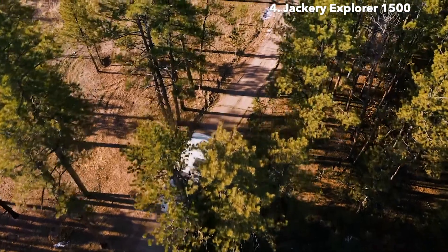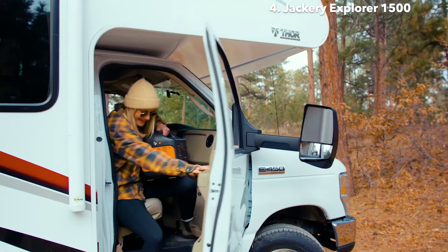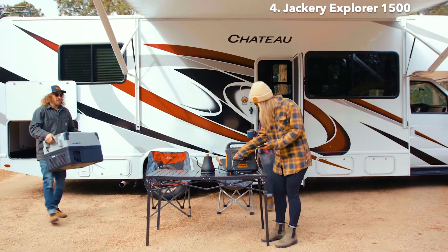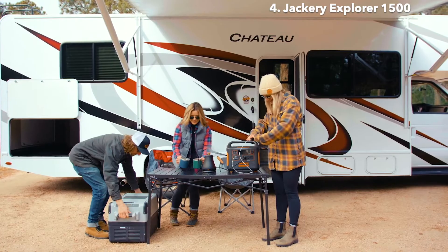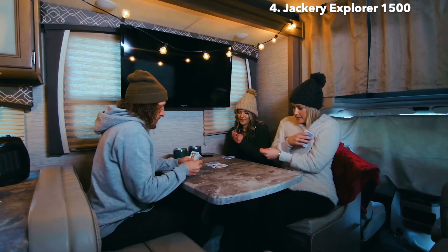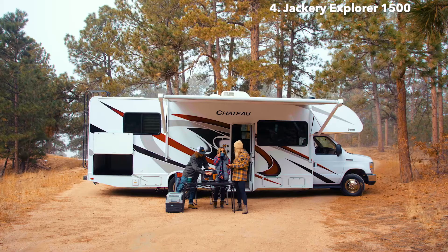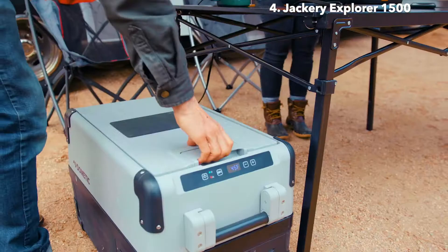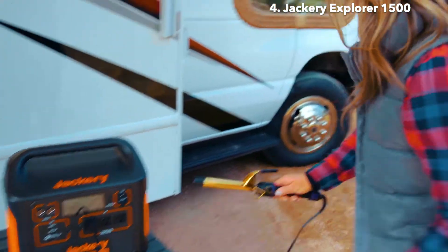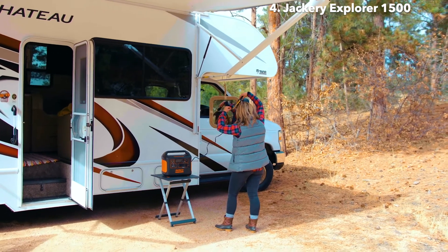Traditional gas generators are a thing of the past. Just like our other solar generators, the Explorer 1500 provides you with silent and fume-free power for any device you might bring along in your RV or van. Use it to power your space heaters, electric blankets, kettle, and refrigerator to bring all the amenities of your home kitchen on the road. And if that road trip lasts more than a day or two, you can use it to power your hair trimmers and curling irons to stay fresh for longer.